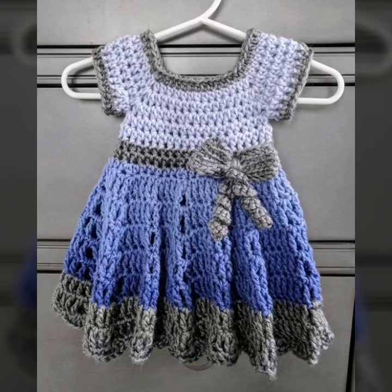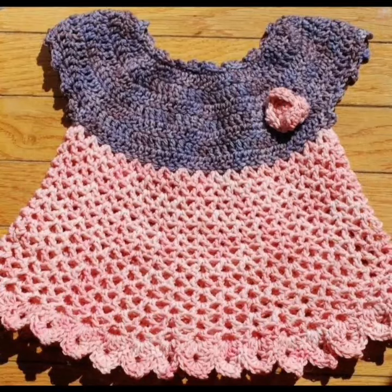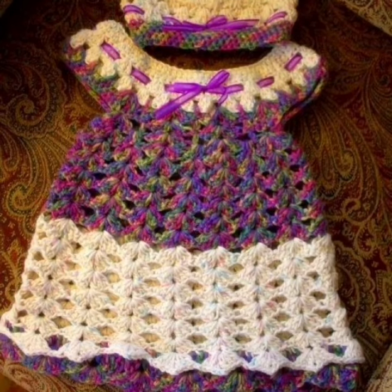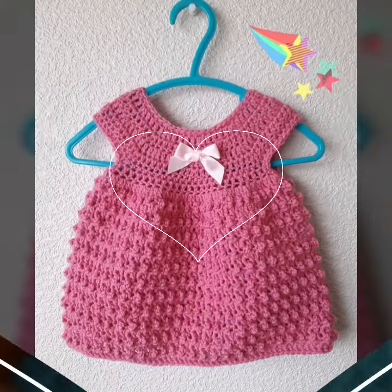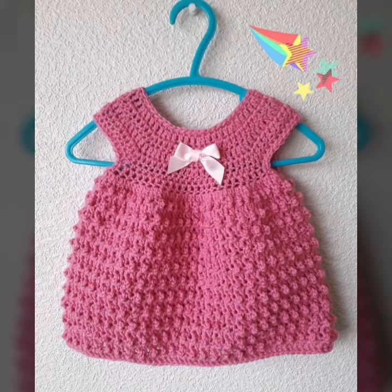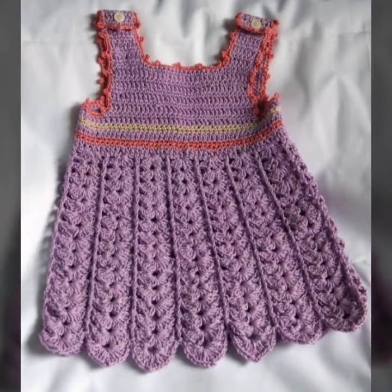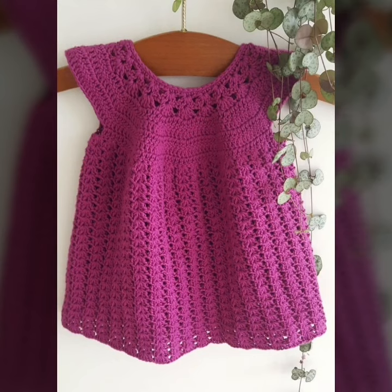Assalamu alaikum friends, welcome to my YouTube channel. In this video I am sharing crocheted frocks and friends. Hopefully you like this video and the different amazing sides of this. Unique ideas hain, share karo guys. Many videos ko rewards — hopefully you will like these beautiful ideas and amazing styles. Beautiful ideas hain, happy words, hopefully you will like these beautiful ideas.